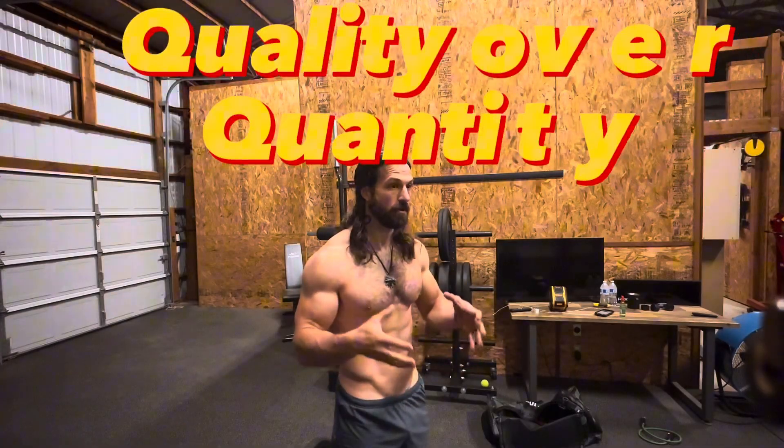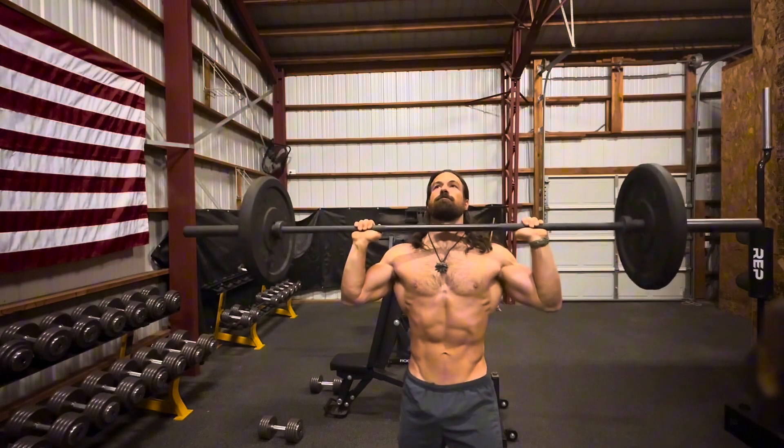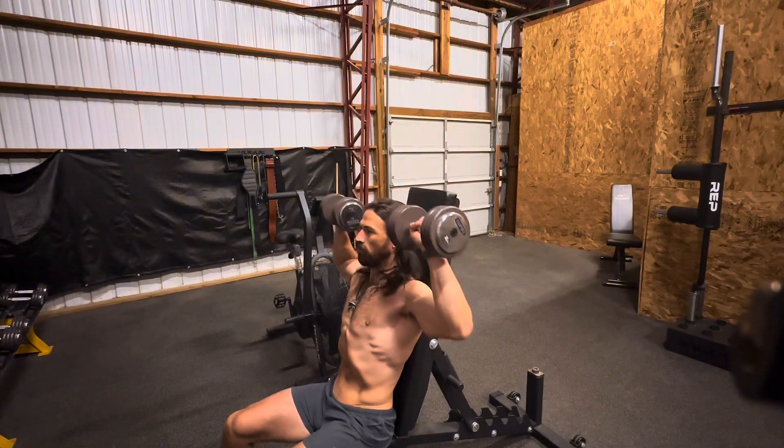On Wednesdays I do shoulders — same kind of thing. I start with the hardest exercise first, either straight overhead press or dumbbell press, and then move to smaller isolated movements, maybe flies. I really like reverse pec deck as well, and occasionally something like the "painters" exercise.